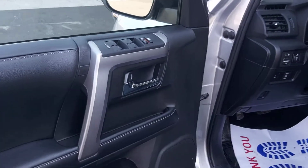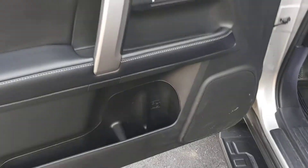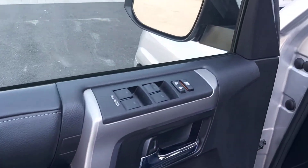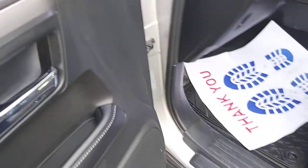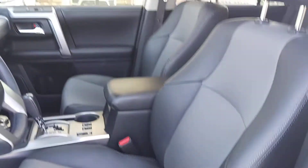Moving to the driver's side — there is storage, a cup holder, door handle, and door lock. The driver's seat is adjustable and comes with lumbar support.